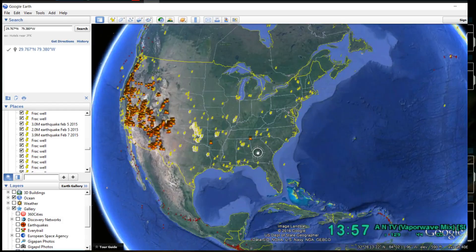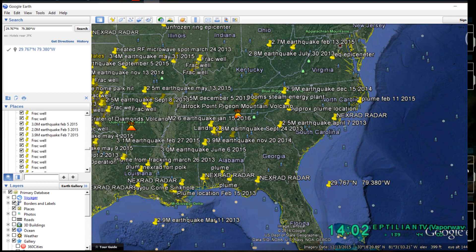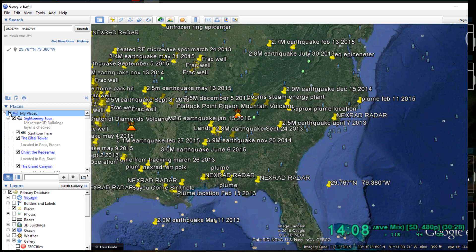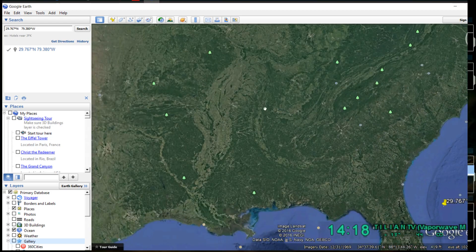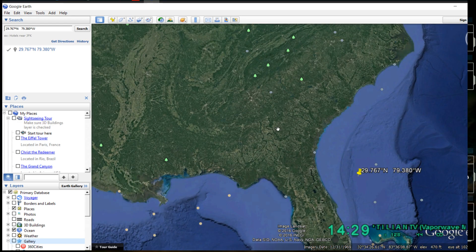When we look at the bend here, let me turn off borders and labels, place marks, and the Google Earth community layer. Here's our earthquake epicenter. If we follow that up, you see this U-shape in the Craton? Normally we expect to see earthquakes strike along the inside edge of this U.